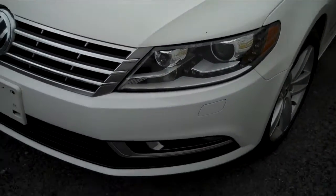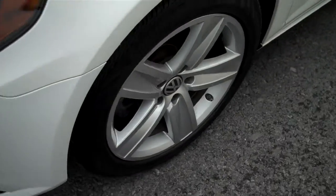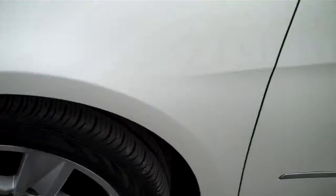Check out those awesome crystal clear headlamps, fog lamps — we love the stance of the Volkswagen emblem. Alloy wheels, Continental Contact tires, original equipment.